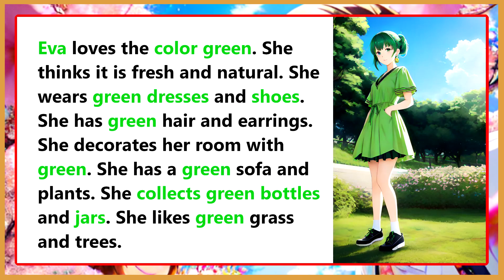Eva loves the color green. She thinks it is fresh and natural. She wears green dresses and shoes. She has green hair and earrings. She decorates her room with green. She has a green sofa and plants. She collects green bottles and jars. She likes green grass and trees.